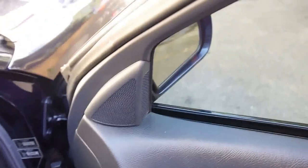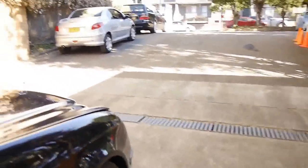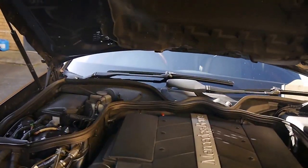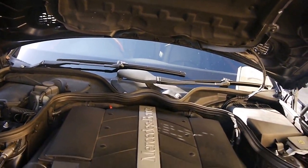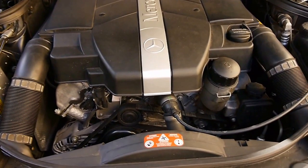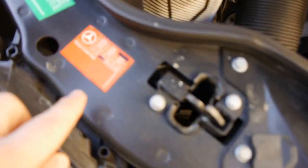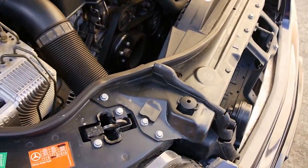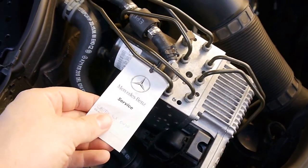With this 3.2 V6, it is buttery smooth. Let me show you under the hood. This is the heart of the beast, and it's been immaculately kept. You can see all the original Mercedes stickers are intact — on a car that's been compromised, none of them are there. We've even got Mercedes-Benz service tags here.